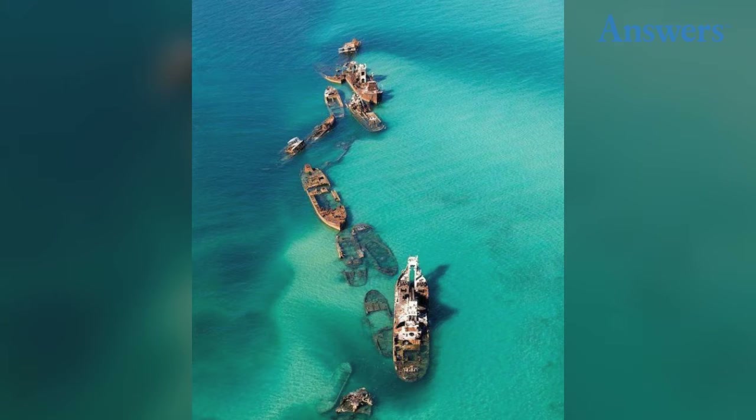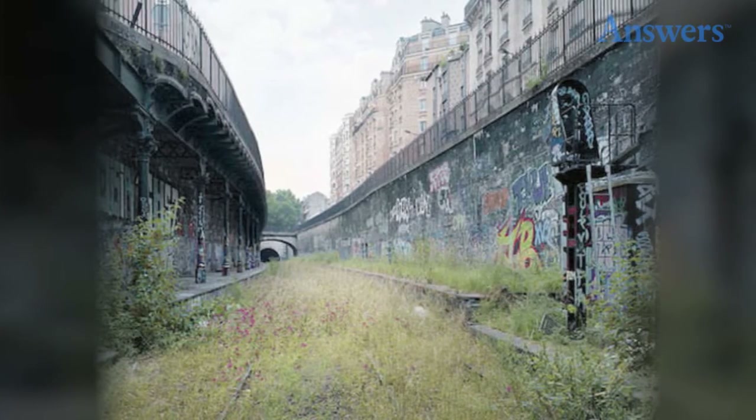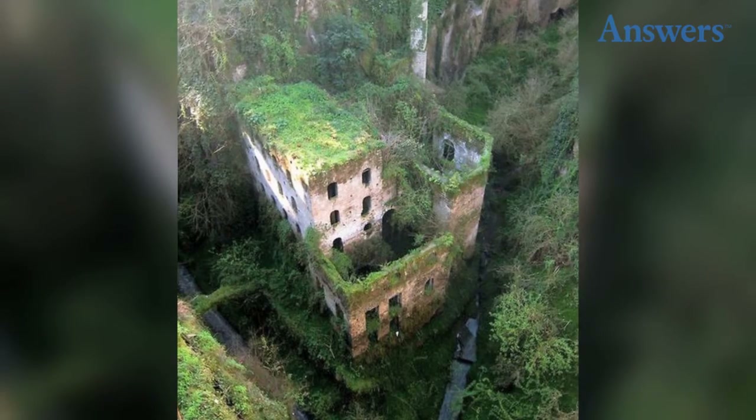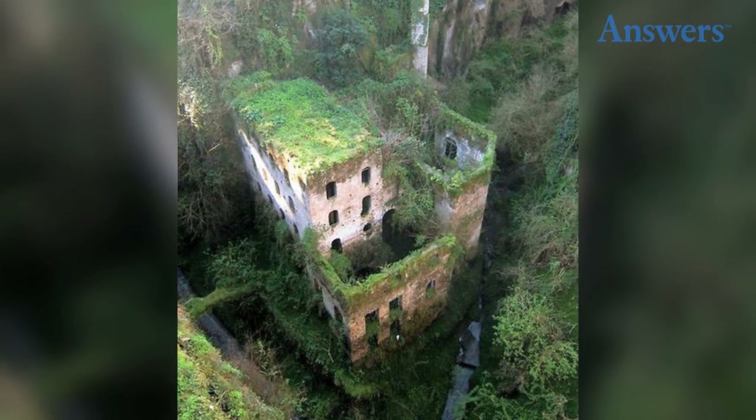These ships have been abandoned here for so long that they've begun to sink. This railway runs through the middle of Paris, but hasn't been used in decades. This is an abandoned mine mill somewhere in Italy — it hasn't been used since the mid-1800s.